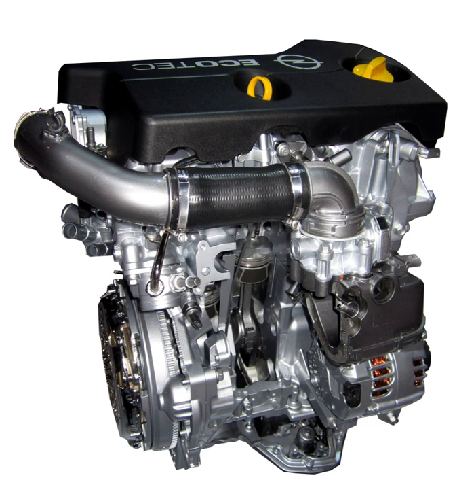The LV-2 is the direct injection 1.4L turbocharged variant of the SGE engine, with a 74 mm × 81.3 mm bore and stroke for a total capacity of 1,399 cc. Compression ratio is 10.0:1 and the engine can run on regular grade gasoline. The LV-2 is also paired with start-stop technology in some vehicles.